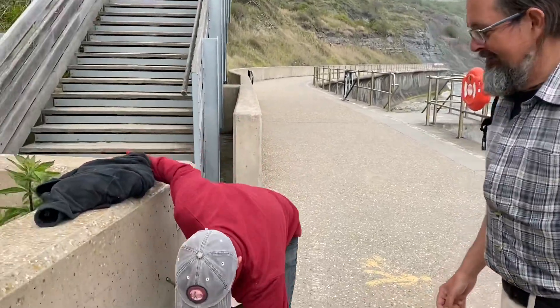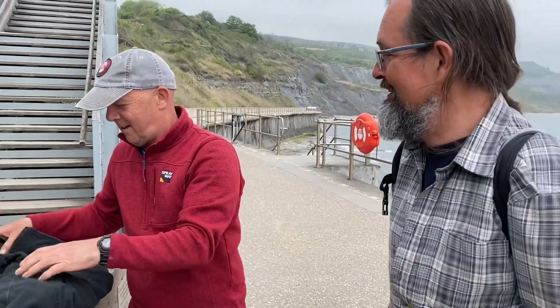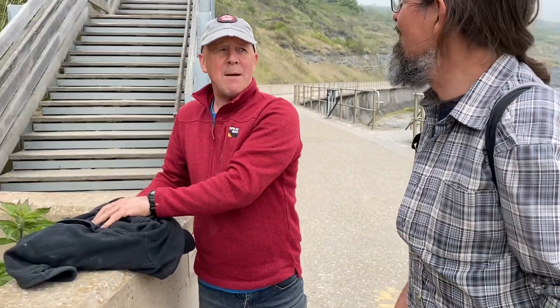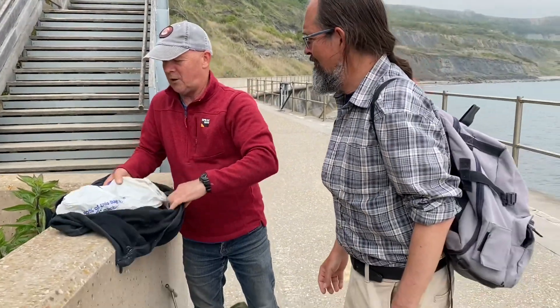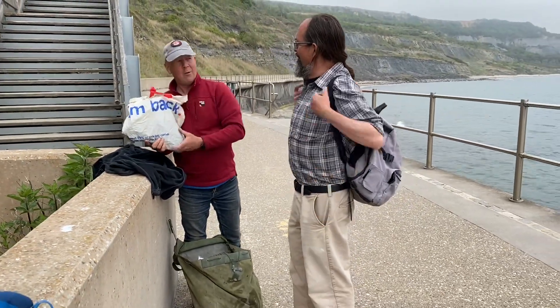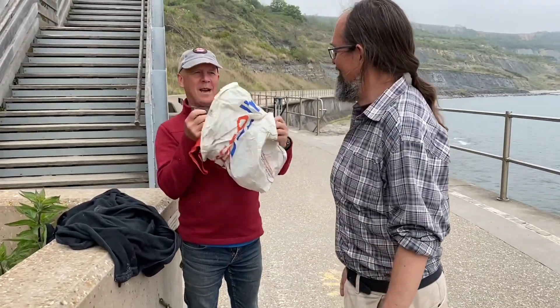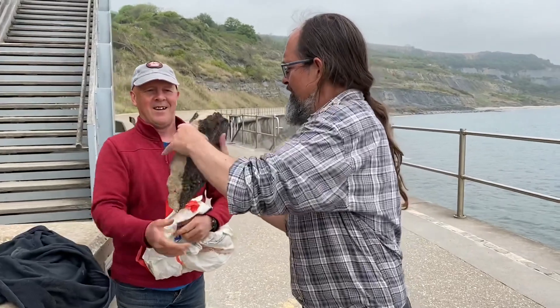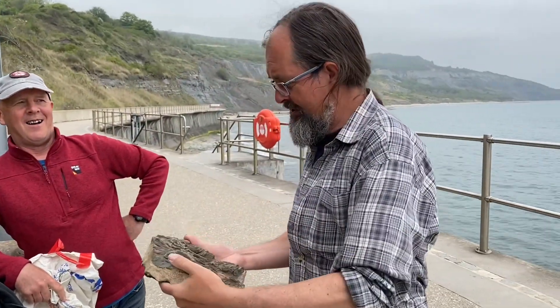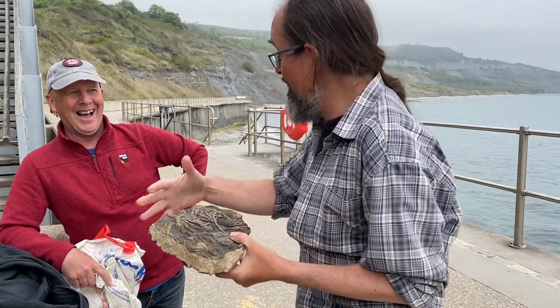We've got Chris Andrew from the Lyme Regis Museum here, and Mike Harrison. This is not staged — I've just run into them and I have no idea what they've found. They came out for a special occasion: the big unwrapping. And there it is — that's rather nice. Well, if that isn't worth 20 quid — that's absolutely stunning. That's lovely. Do you have any more bits of it?